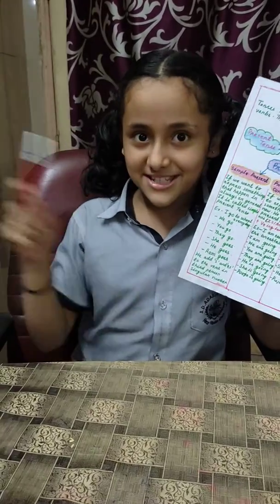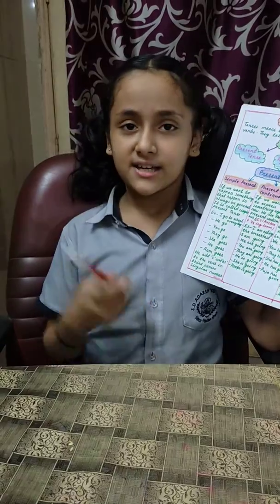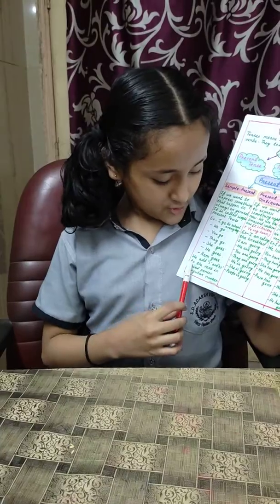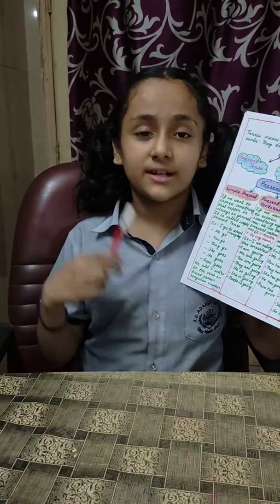He goes, she goes. As you know, he and she are third person singular number. So we add 'es' to the third person singular number.